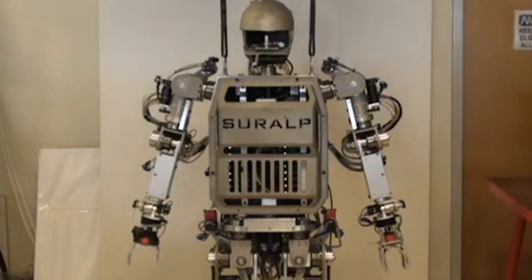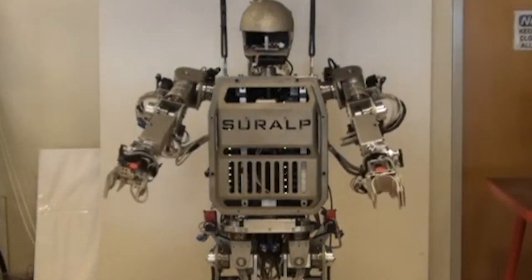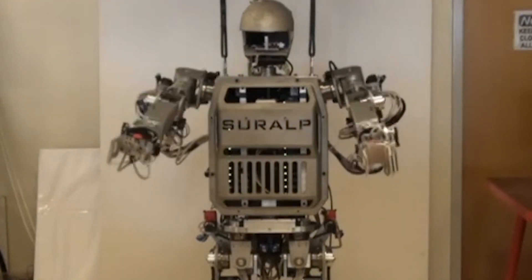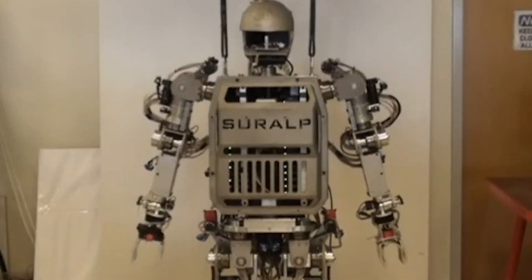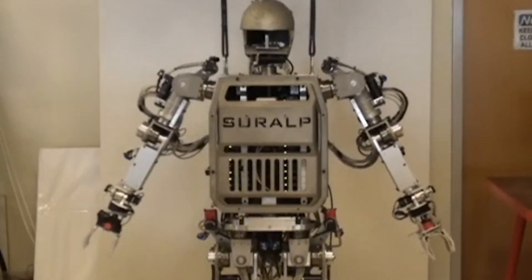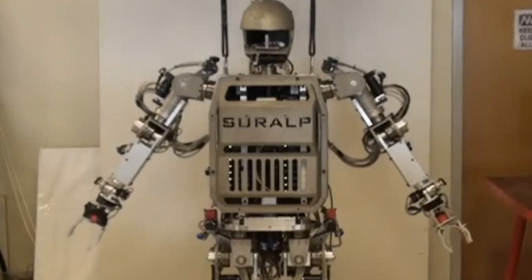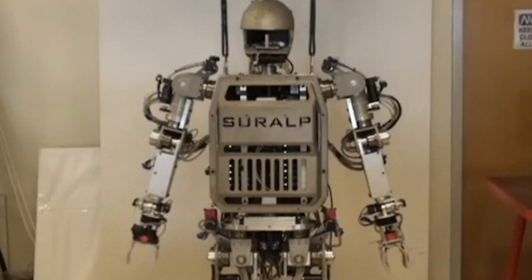In 2010, Sabanci University unveiled Shuralp, a walking humanoid robot featuring 29 independently-driven axes covering legs, arms, waist, and neck. The mechanical design incorporates DC motors, belt and pulley systems, and harmonic drive reduction gears. Sensory equipment includes joint encoders, force/torque sensors, inertial measurement systems, and cameras.